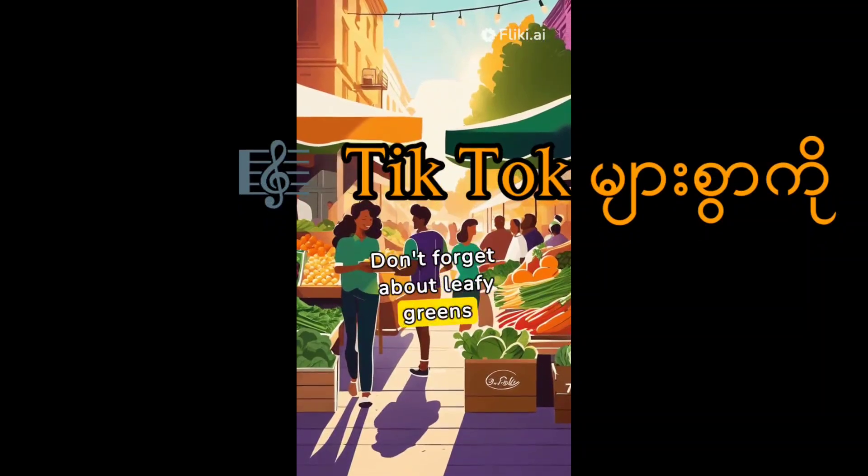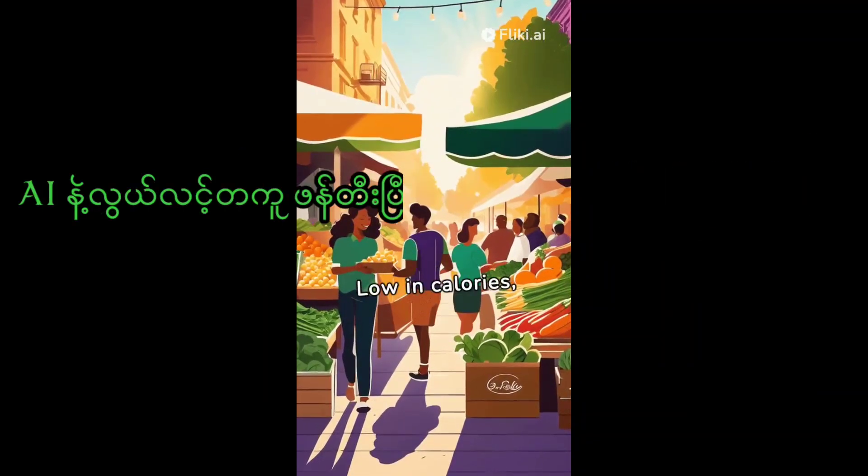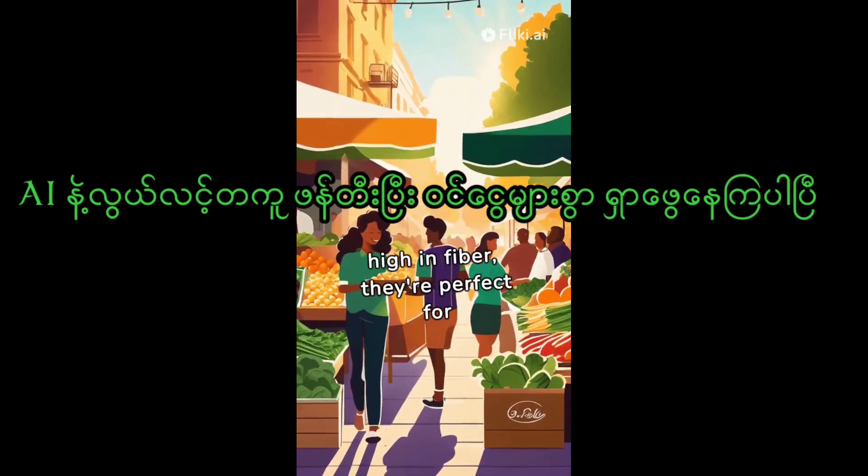Don't forget about leafy greens like spinach and kale. Low in calories, high in fiber, they're perfect for a weight loss diet.